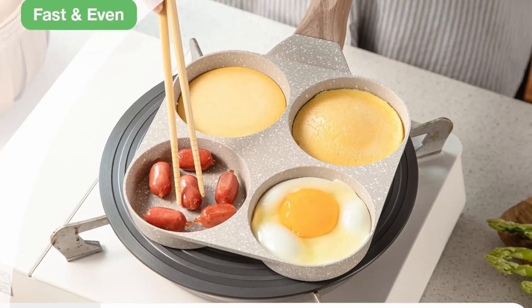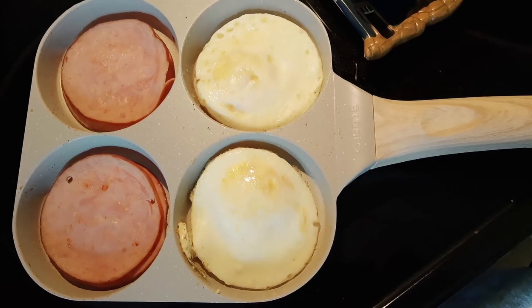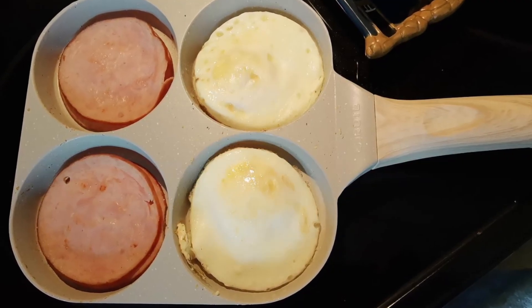Versatile cooks will also find this pan ideal for preparing a variety of dishes, whether it's pancakes, egg muffins, or grilled sausages — this pan can do it all.